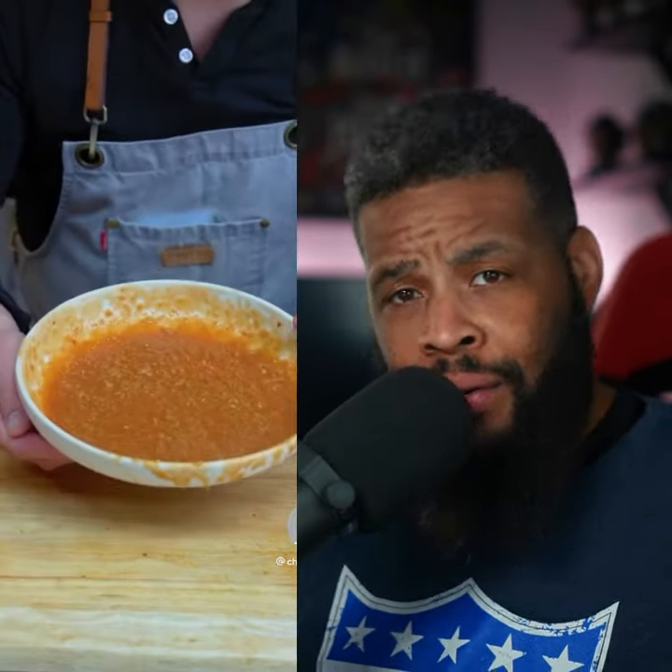Speaking of miners — what deodorant do miners choose? They pick axe.